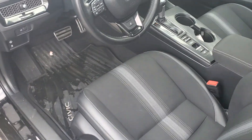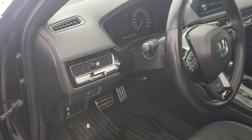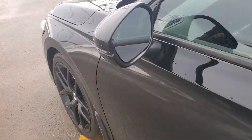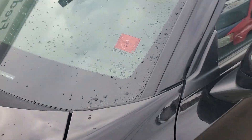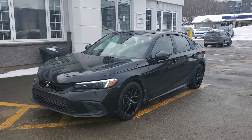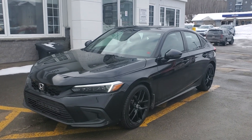Rubber floor mats. Nice styling as well. We just put the tires on today, so we still have to update that MVI sticker. But I appreciate you watching.